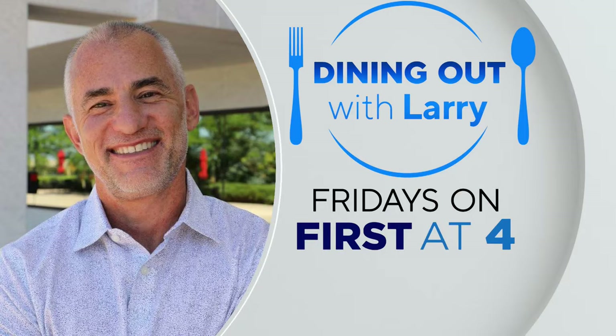Alright, why didn't we have any of that in the newsroom after you and Larry did your shoot? Oh, you're putting me on the spot here. I had another shoot to go to after that. Alright, we'll let it slide, but just for this week. Catch Dining Out with Larry every Friday on First Step 4.